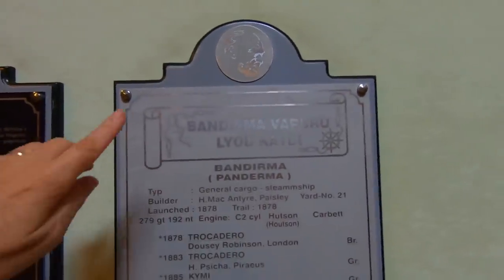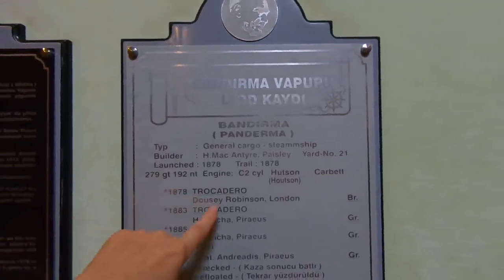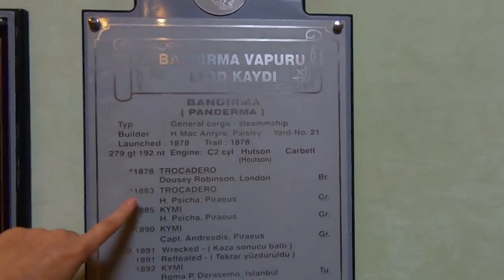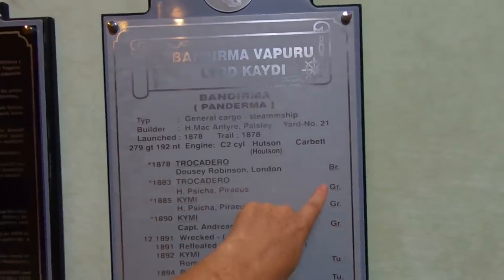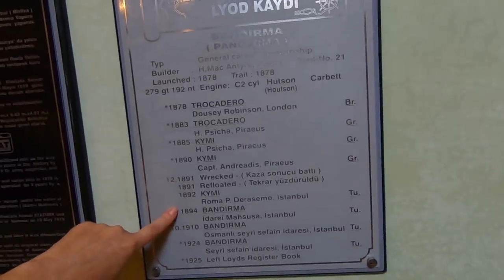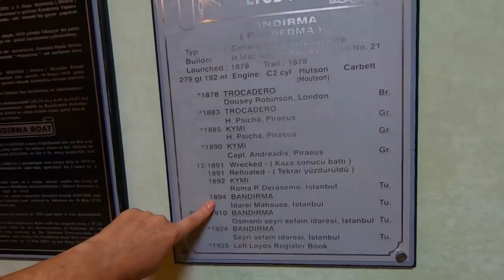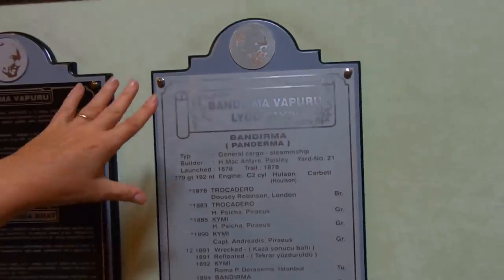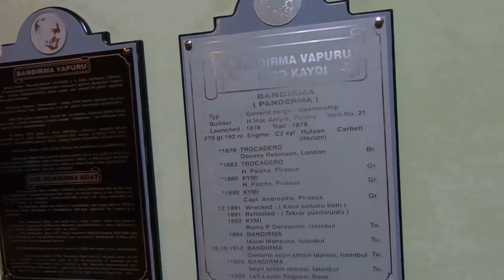It's really interesting the boat's history. In 1878 it was registered as the Trocadero in the UK, then in 1883 it was still registered as the Trocadero in Greece, and then in 1894 it was registered as the Bandırma in Istanbul in Turkey. So this steamship has actually had three nationalities.